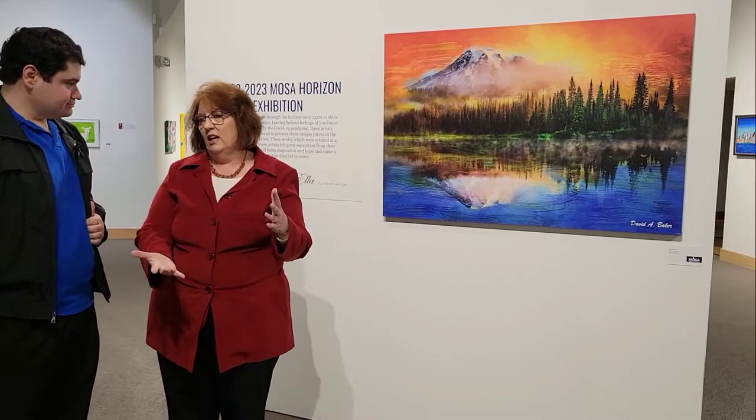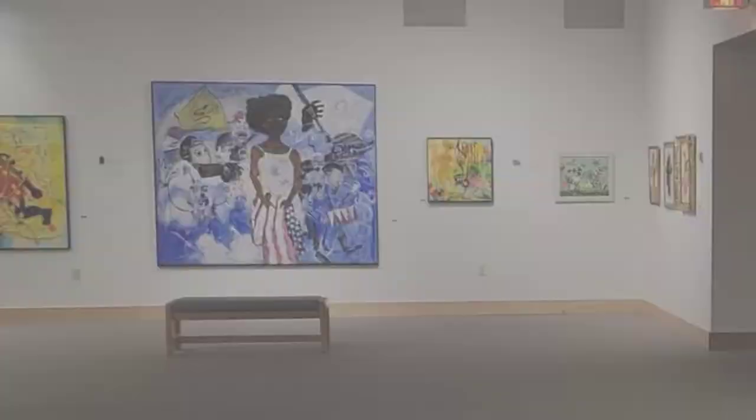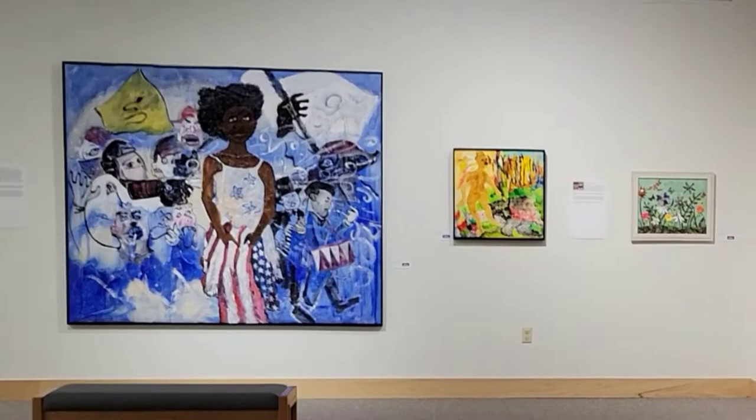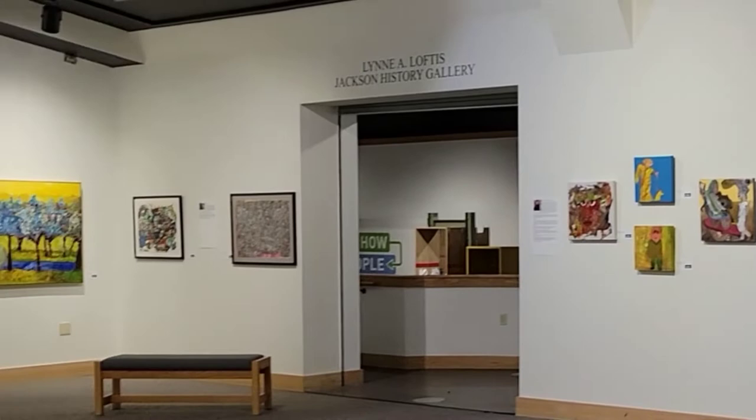Sure. This exhibit is made up of over 44 pieces of art from over 20 artists that have differing abilities. What we're looking at here is some beautiful artwork from all over the United States, Canada, and even Spain. These pieces just draw you in, and each artist has their own story next to each piece explaining why they made it. They made such beautiful pieces of work. Thank you so much for sharing that information with us. We're very excited to have the exhibit here.